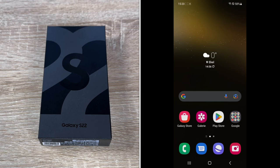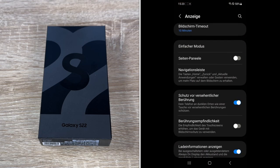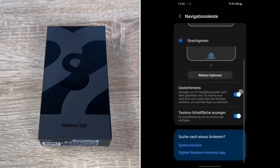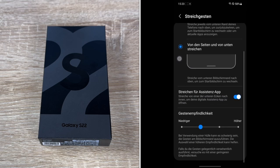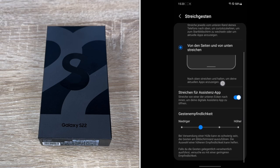The dimensions of the S22 are 146 millimeters — that's 5.7 inches in height — 70.6 millimeters (2.78 inches) wide, and 7.6 millimeters (0.3 inches) deep. These are the dimensions of the S22.